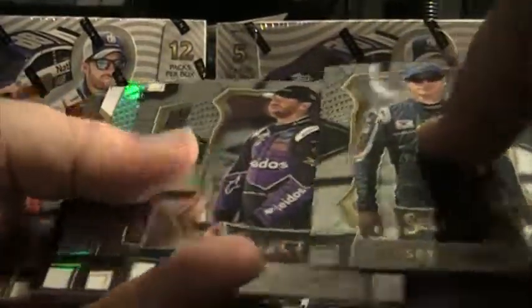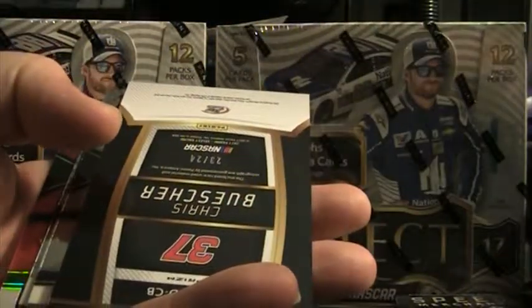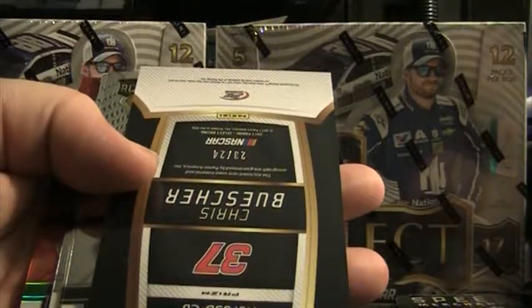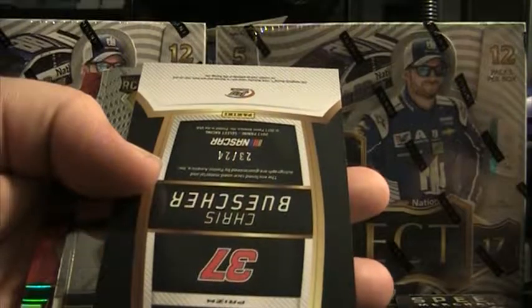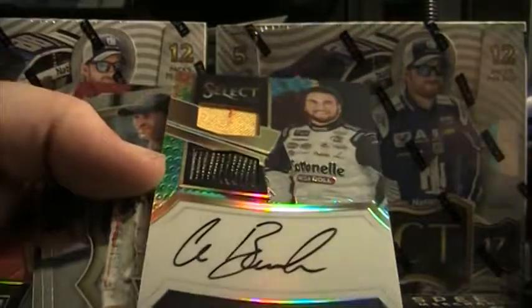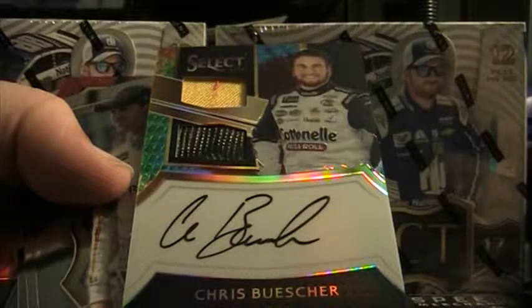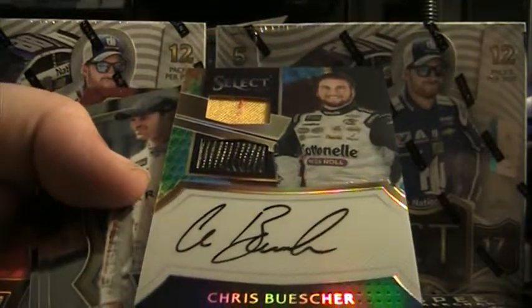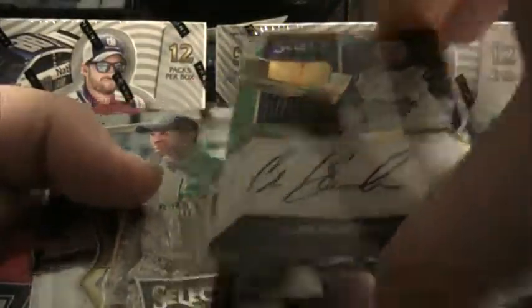Brad Keselowski, we got three base, we got a Cole Custer prism. This could be a hell of a case if we keep getting golds and tie-dyes. 23 of 24 — Chris Buescher — that's going to be a tie-dye autograph. That's going to be a good one, oh yeah, look at that! Chris Buescher, 23 of 24. Nice auto, got a chunk of yellow fire suit and a good chunk of race-used tire there.